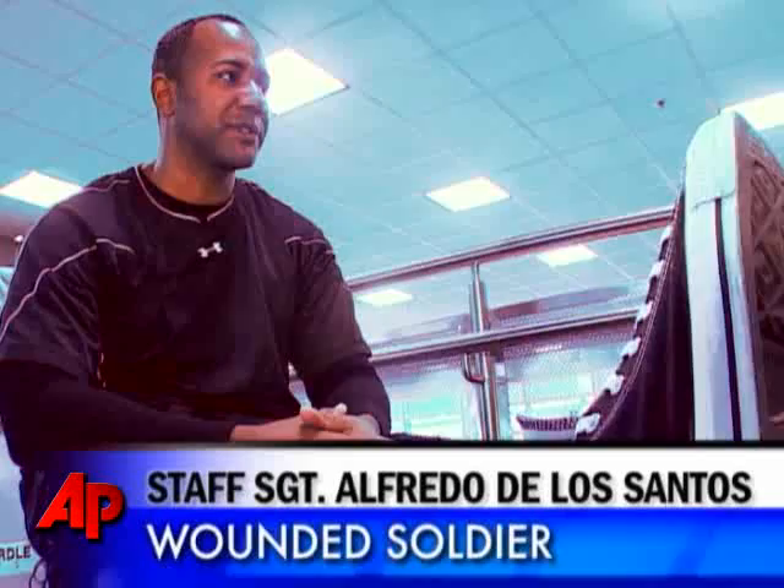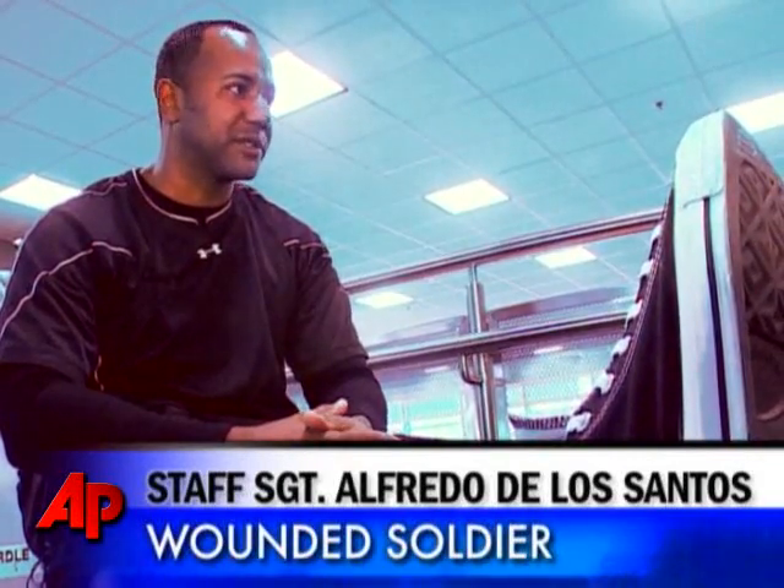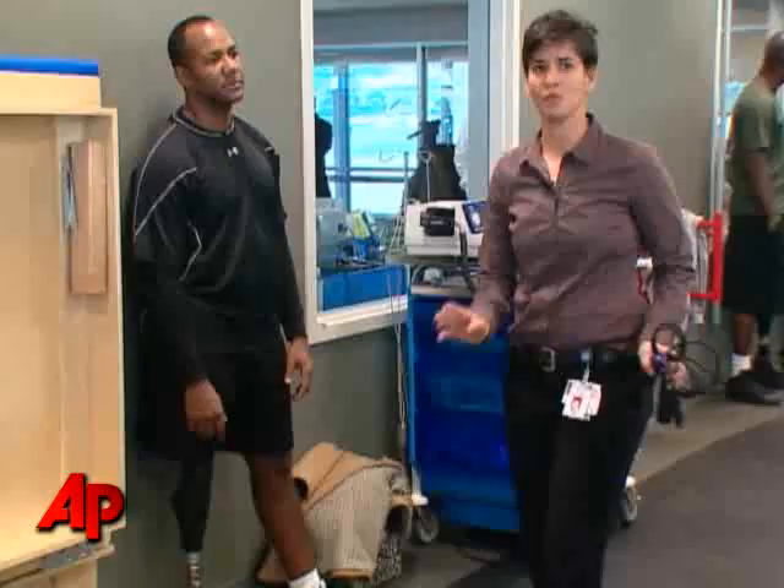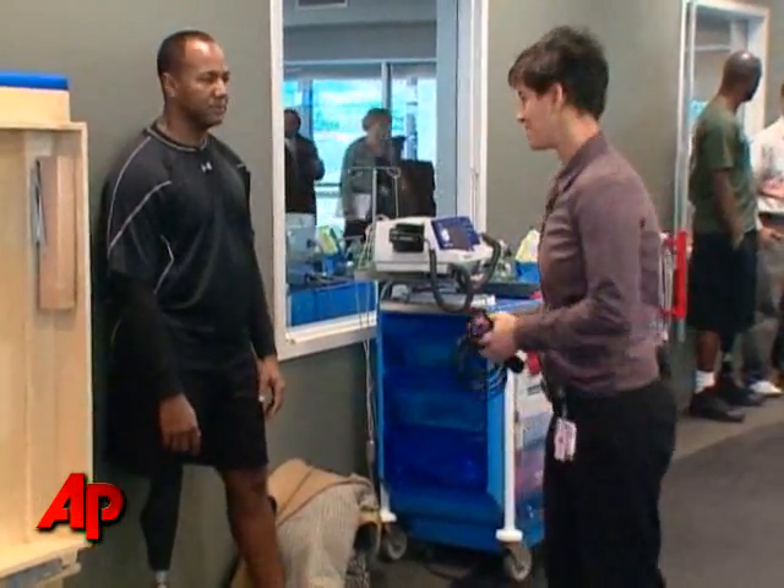It's unbelievable the things I can do right now. I can pretty much do the same thing you do — things like walking backwards, which his physical therapist at the Walter Reed Army Medical Center calls a huge leap. On the other prosthetic knees, you're not able to do that because the knee will just give way on you. There's no support there for you.